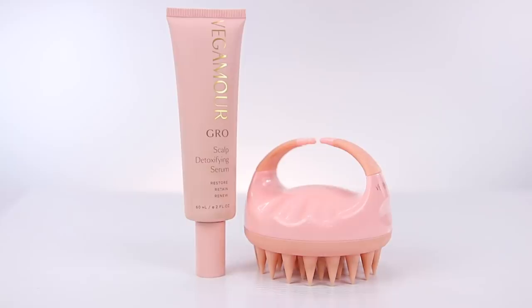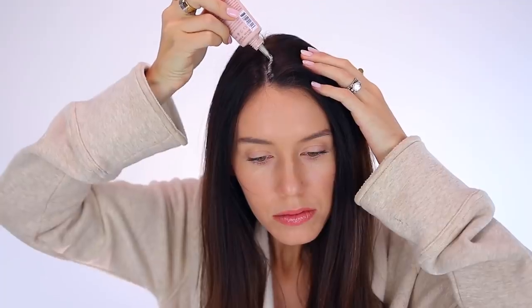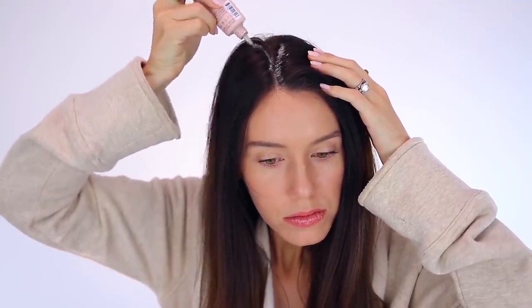First, I wanted to share this scalp detoxifying serum — it's a little different than normal, but the theory behind it is so cool and I really see results. You apply it to your scalp; I usually do it before bed and leave it on through the night, or about 20 minutes before a shower. Then I take this scalp massager, also from Vegamour, and really massage it into my scalp. The point is to detoxify the dead skin cells on your scalp — if you suffer from dandruff, it knocks it out of the park. Even if you don't, it exfoliates dead skin cells so all your other products work better.